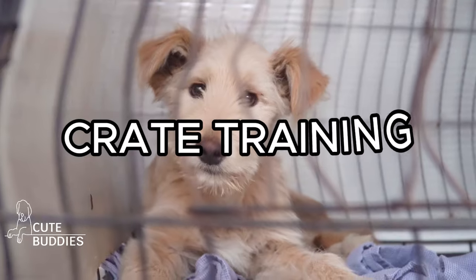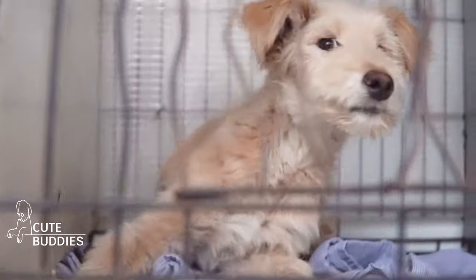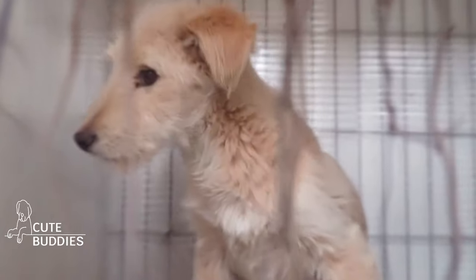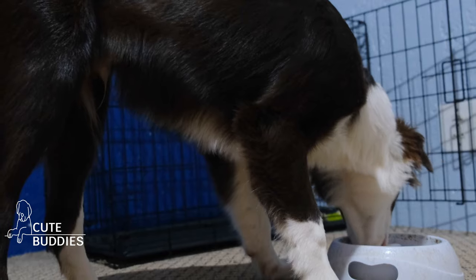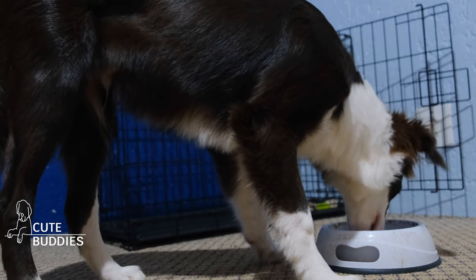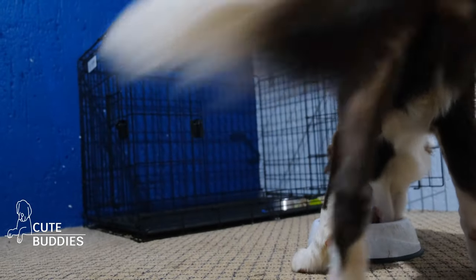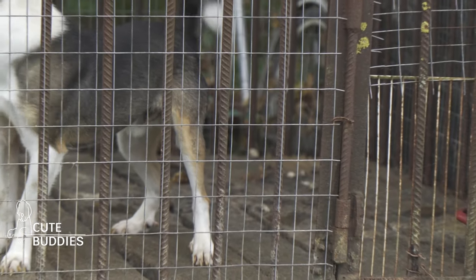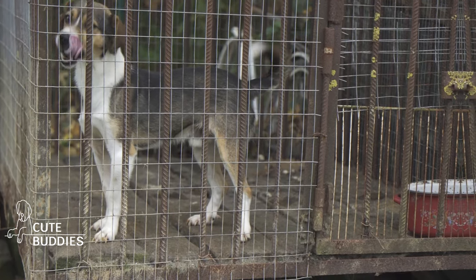Crate training. Crate training is a method used to provide your Ridgeback with a safe, personal space where they can retreat and feel secure. It's a helpful tool for housebreaking and preventing destructive behavior when you're not around. Begin by making the crate inviting. Leave the door open, allow your pup to explore at their own pace, and reward them with treats for stepping in. Associate the crate with positive experiences, like feeding them inside it. Gradually practice closing the door for short periods, extending the time as they get comfortable. Don't rush the process — ensure your Ridgeback feels secure and happy in their crate.